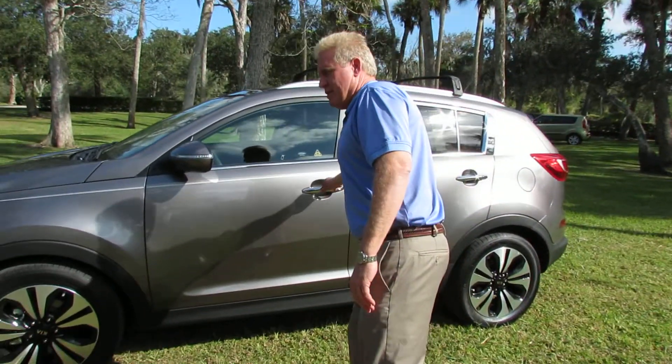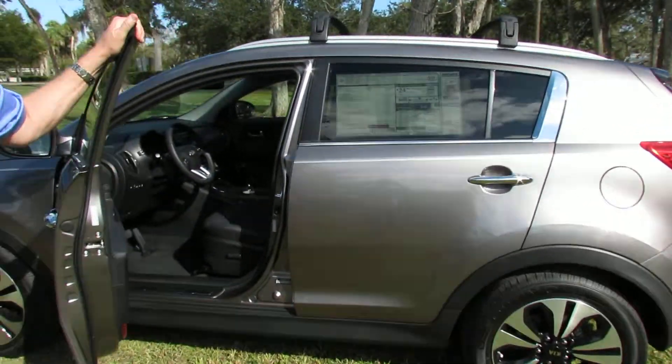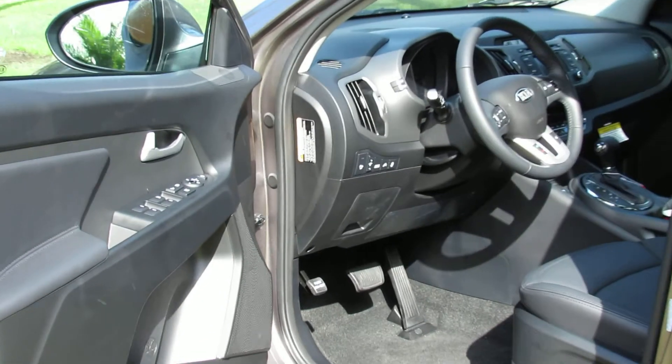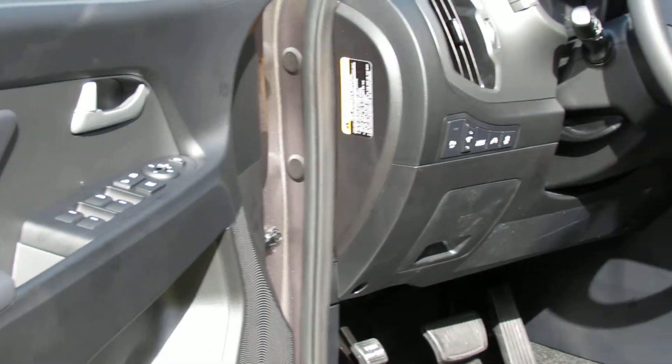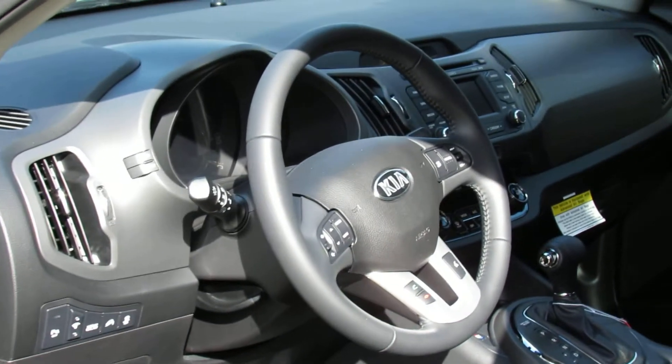As you can see, the vehicle comes nicely equipped with all the amenities. It has power windows, power door locks, eight-way adjustable seat, tilt and telescopic steering wheel, as well as a very ergonomically designed interior with the latest in electronics.